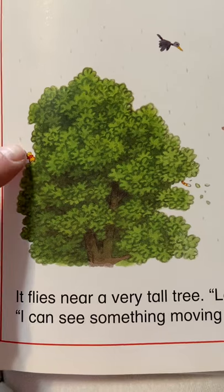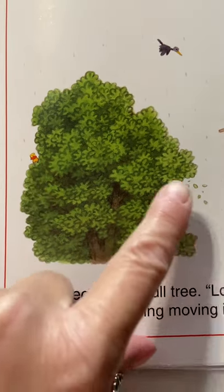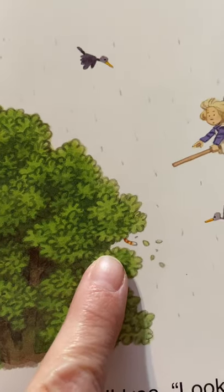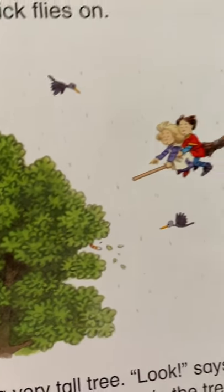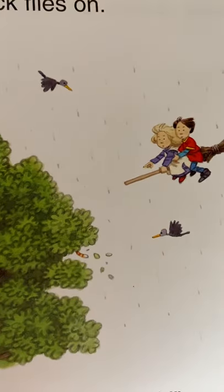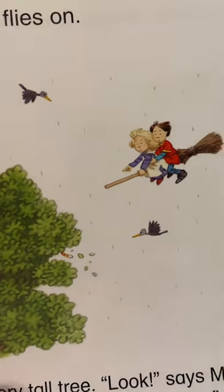I see a duck. What is that? What is that little thing right there? I see something moving in the tree. Let's find out what it is.